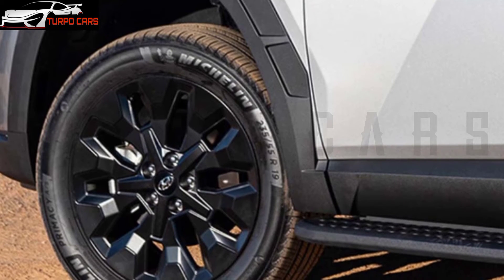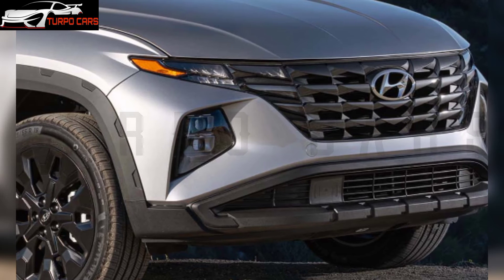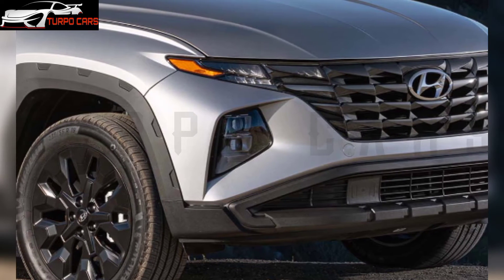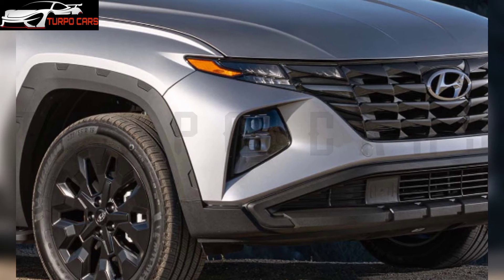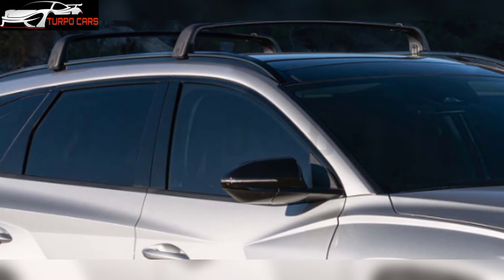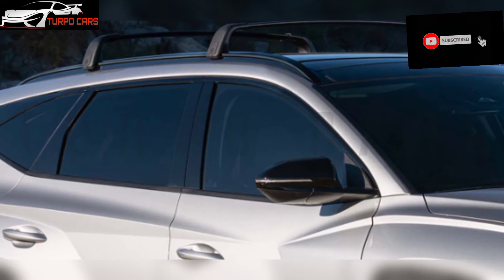The 2022 Hyundai Tucson XRT is available with a standard 2.5-liter four-cylinder engine producing 187 horsepower at 6,700 RPM and 241 Nm of torque at 4,000 RPM, offered with or without HTRAC all-wheel drive.